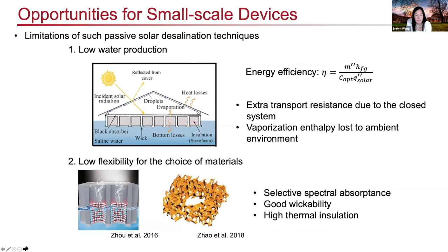Past solar desalination techniques still have limitations. First, water production is relatively low due to limited efficiency. There are extra transport resistances from the closed system, as well as vaporization enthalpy loss to the environment that ultimately limits efficiency and water production. Second, there is limited flexibility in the choice of materials — selective spectral absorptance, good wickability to draw saltwater into the device, and high thermal insulation are all needed, which constrains material choices.